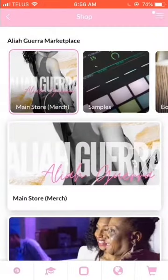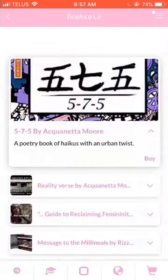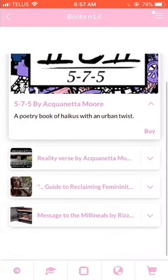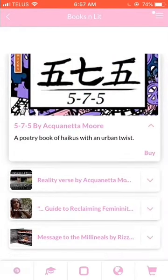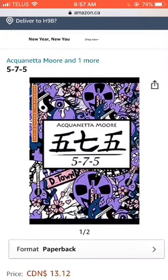Let's check out the next category: Books and Literature. Many of us artist entrepreneurs are not only songwriters and lyricists, but also poets, and this is a great way to create an extra stream of revenue. Here are a list of some books created by other artist entrepreneurs. These first two books, 575 and Realityverse, are both created by Akwin Etamore, an amazing poet from Detroit, Michigan. She put out three poetry books over 2020 during quarantine. You can go ahead and buy her books right here, and it'll take you directly to her Amazon page where you can purchase the book, and all of the funds go directly to the author.